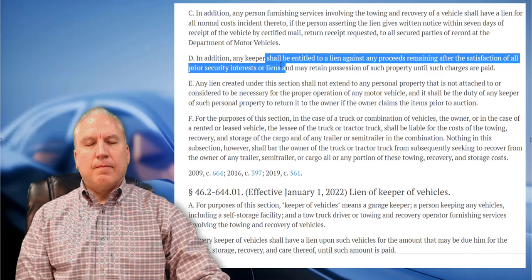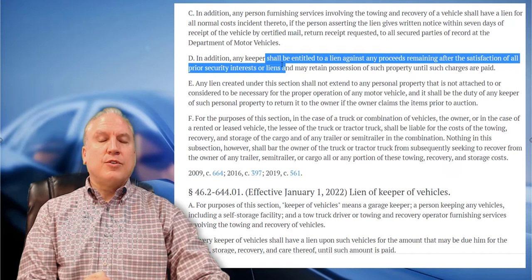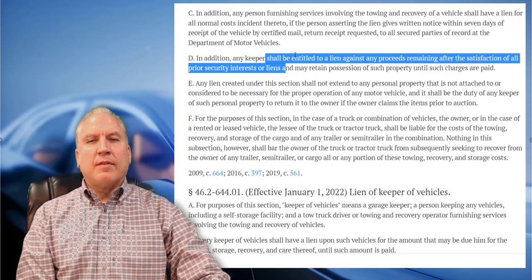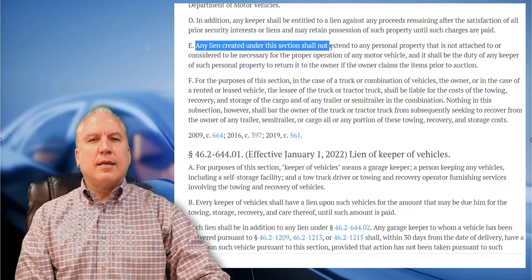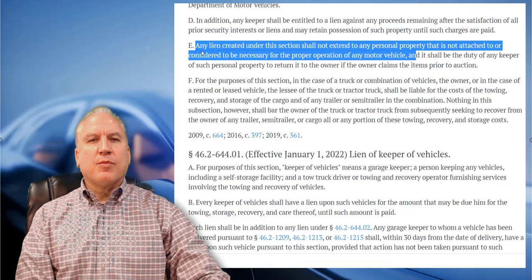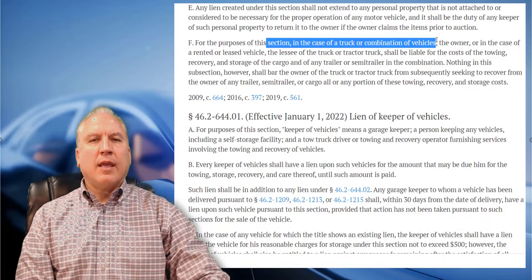For example: a vehicle worth $10,000 with $1,000 in towing and storage fees and an $8,000 bank loan — you get to keep $500, give $8,000 to the bank, and you maintain possession until those charges are paid. Any lien does not attach to personal property inside the vehicle; you have to return that to the owner and not make it part of the sale. If there's a combination of vehicles — truck and trailer, or camper — you can recover against both, but it has to be an attached vehicle.